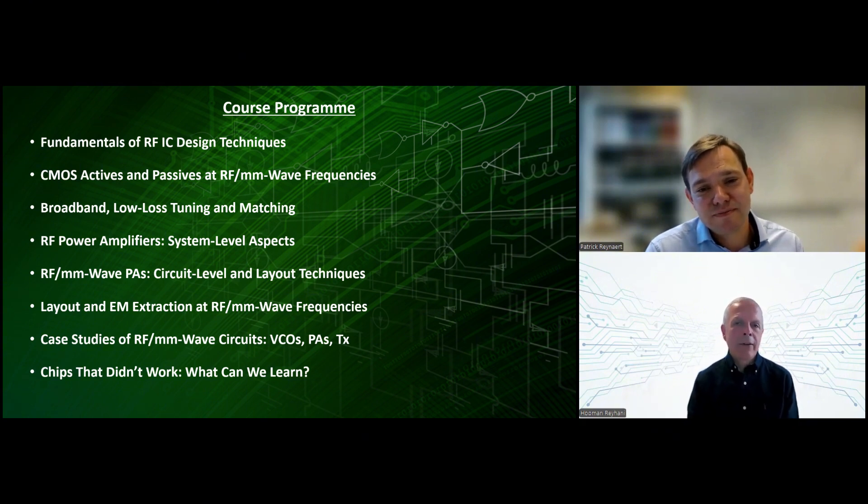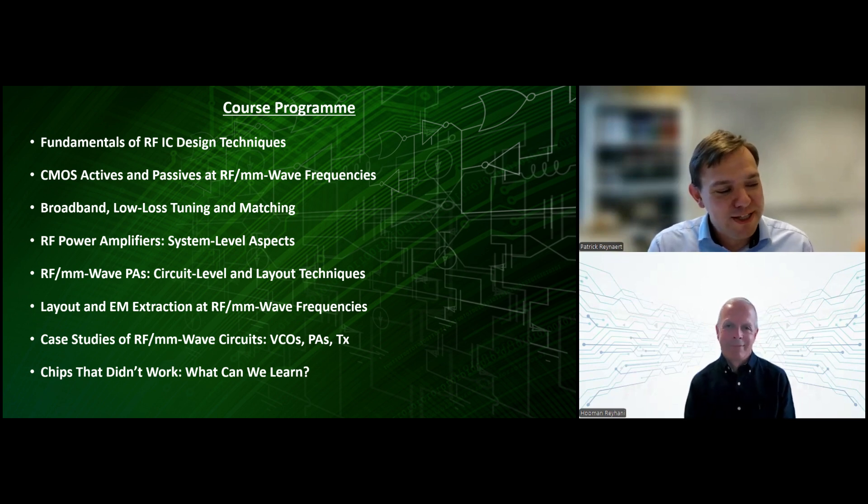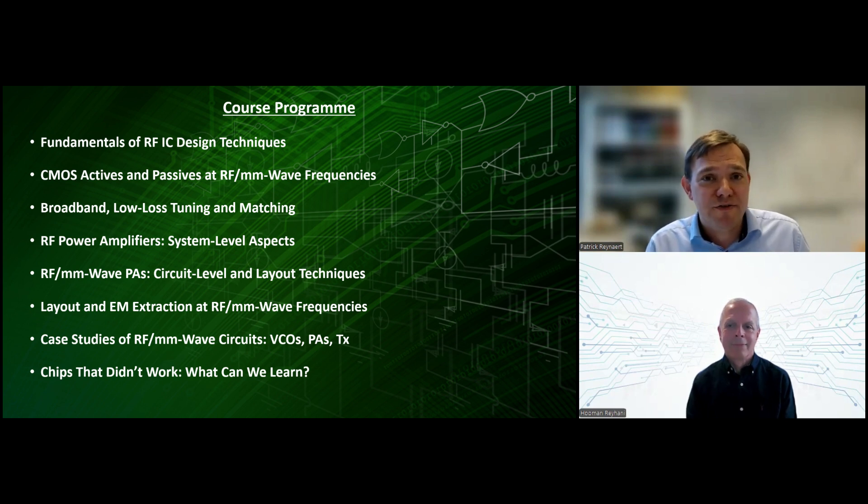Is the course covering RF or millimeter wave? I would say a little bit of both, or a lot of both, I should say. As a university, we looked a lot into millimeter wave circuits at 28 gigahertz, 60 gigahertz, 77 gigahertz, 140 gigahertz — we even made circuits all the way up to 1 terahertz. And you could wonder, is it then also covering RF? Actually, what I noticed in my team is that by designing these very high frequency circuits, our RF circuits became better — they became more robust.